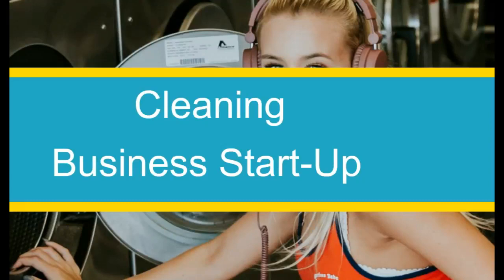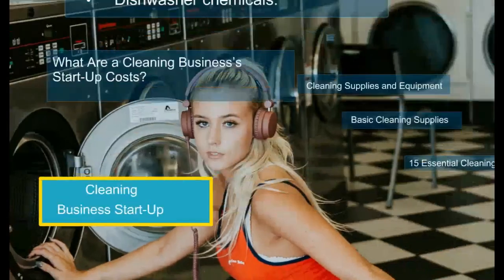After this tutorial you will be able to determine if you have the capacity to start the cleaning business. Now let's look at what you need for your business startup.